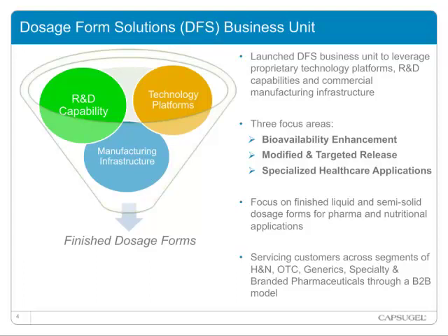NCAP drug delivery was acquired in March of this year, and we recently announced the acquisition of Bench Research, which is expected to close this month. The three focus areas for dosage form solution include bioavailability enhancement, modified and targeted release, and specialized healthcare applications including liquid semi-solid fill solutions. With the acquisition of Bench, we will have a premier range of bioavailability enhancing technology and a full range of modified release capabilities.